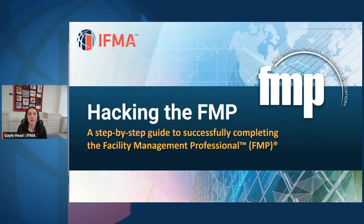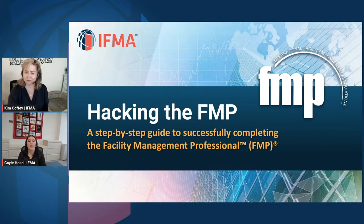Hi everybody. Thank you for joining our webinar today. We are going to be hacking the FMP — a step-by-step guide to successfully completing the Facility Management Professional and earning your FMP credential. Tips and tricks to getting through it. Well, we can't give out any trade secrets, so I'm going to be watching you.